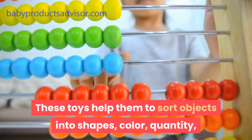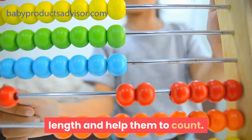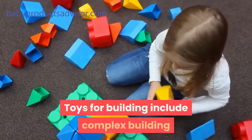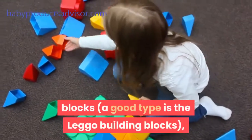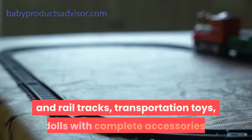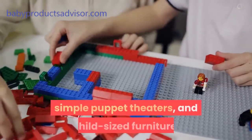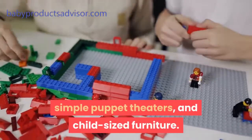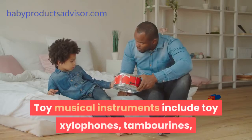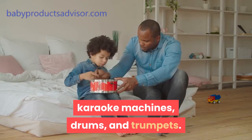These toys help them to sort objects into shapes, color, quantity, and length, and help them to count. Toys for building include complex building blocks — a good type is the Lego building blocks — construction sets such as toy trains and rail tracks, transportation toys, dolls with complete accessories, simple puppet theaters, and child-sized furniture. Toy musical instruments include toy xylophones, tambourines, karaoke machines, drums, and trumpets.